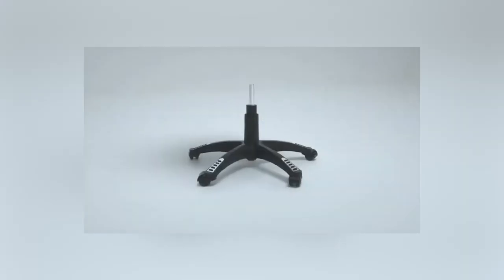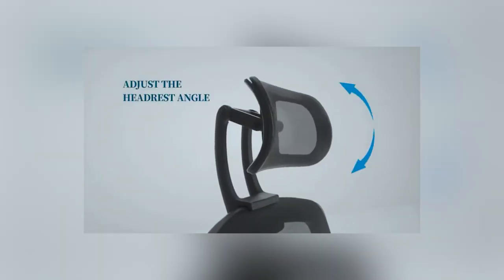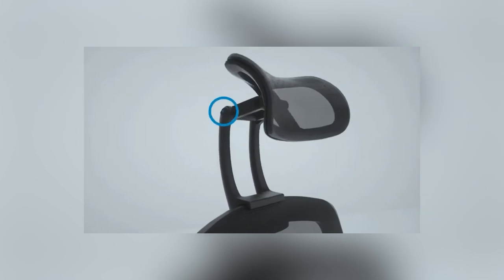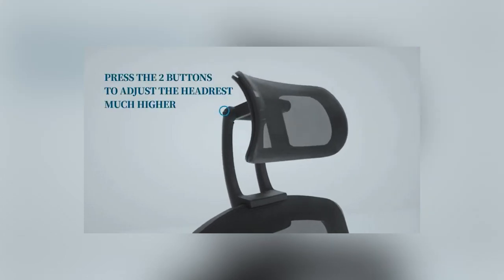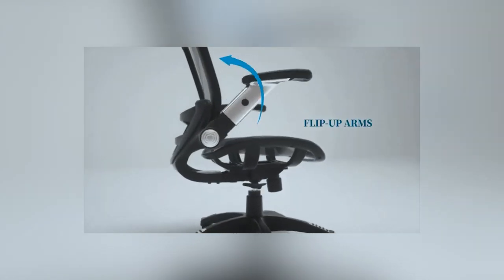and customizable armrests contribute to maintaining a healthy posture, reducing the risk of musculoskeletal issues associated with prolonged sitting. Using ergonomic office furniture, including chairs, can lead to increased work efficiency and a positive impact on overall well-being.